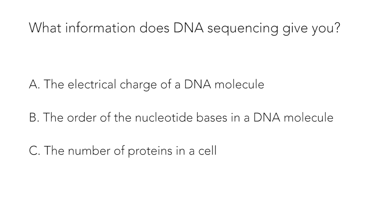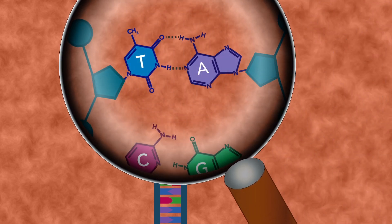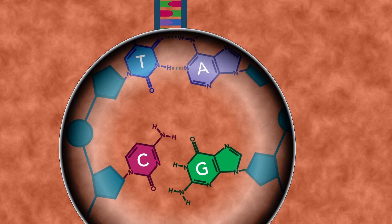Question 1: The answer is b. DNA sequencing allows you to determine the order of the nucleotide bases in the DNA molecule or molecules that you are sequencing. This information can be used to understand many things about an organism, such as predicting the proteins encoded by their genes.